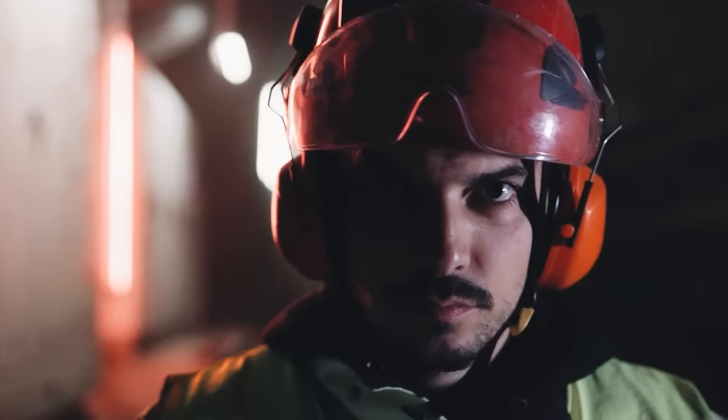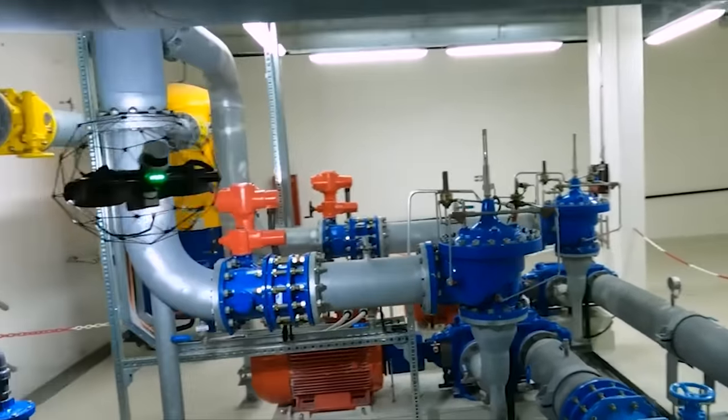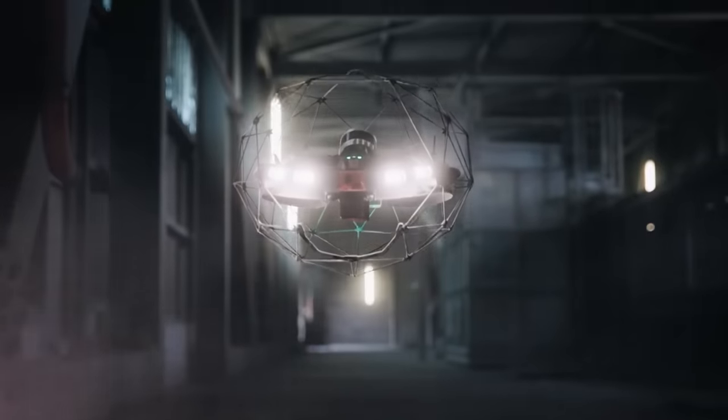Picture a person tasked with exploring a semi-abandoned mine. But that was the last time this poor soul had to endure such a job. Now, a remarkable drone takes care of it all.